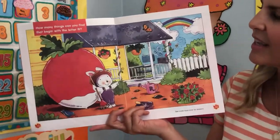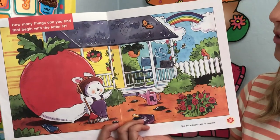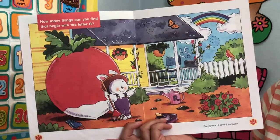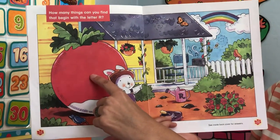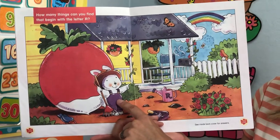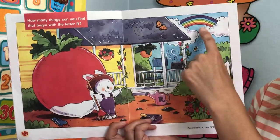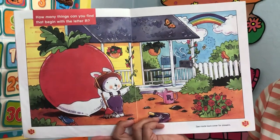How many things can you find that begin with the letter R? I'll point to a few and see if you can find more. R, r, r — radish. R, r, r — rabbit. Do you remember her name? R, r, r — rainbow. What else do you see that starts with an R?